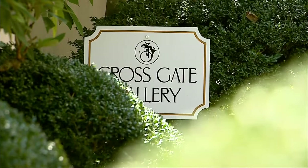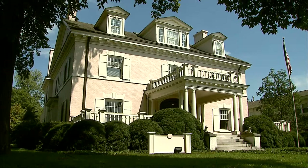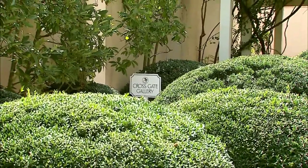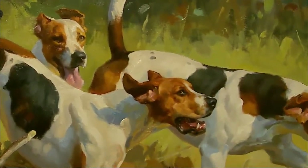The Crossgate Gallery in Lexington is housed in this 11,000 square foot Greek Revival building built in 1901. The pieces inside go back much further, to the 18th century, when sporting art was just coming into fashion.